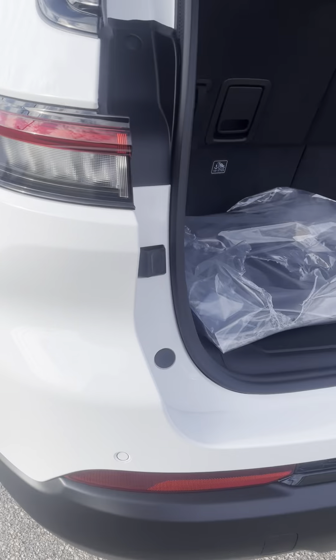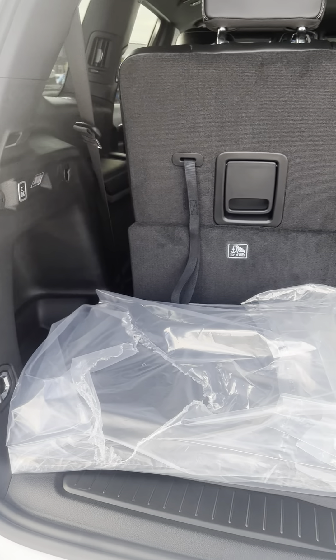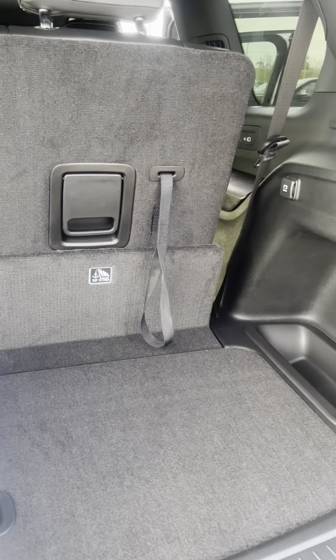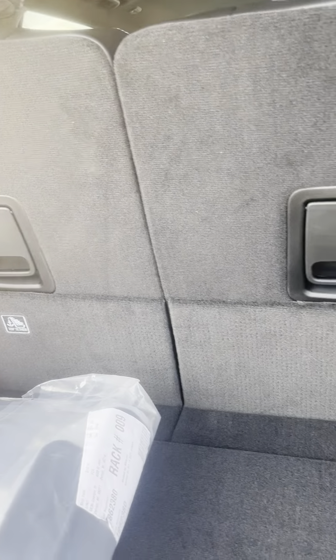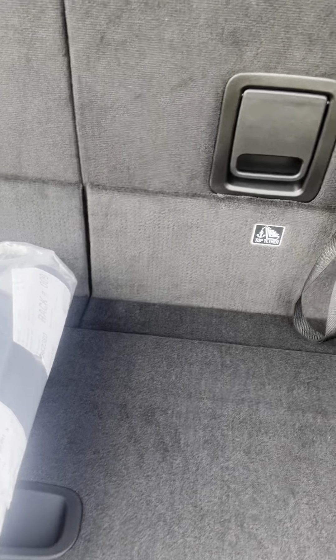These tires do actually use nitrogen air, which is really nice for the winter so you don't have to worry — they don't deflate as fast as regular air does, so they're kind of nice for the wintertime. In the back here is the storage — not much room, but there is some storage back here. If you put the seats down, of course you get more storage.